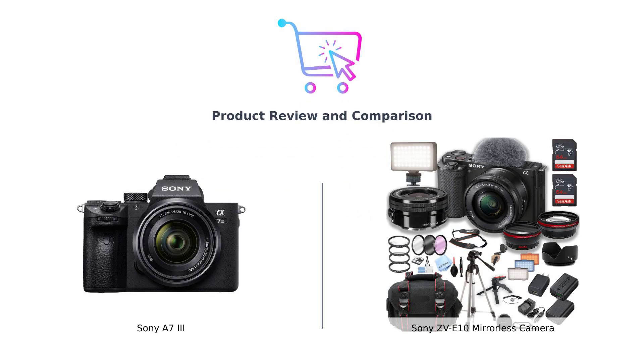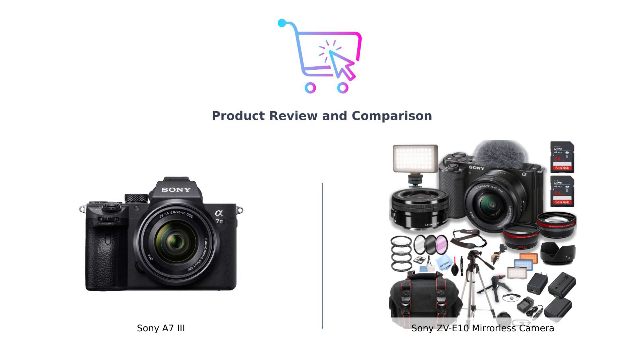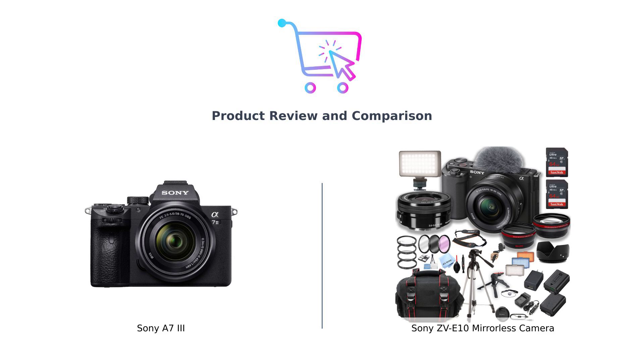Hey everyone! Welcome back to Buy Smart, where we help you spend your hard-earned money wisely. Today we're diving deep into the world of mirrorless cameras with a heavyweight showdown between the Sony A7III and the Sony ZVE-10. Spoiler alert, it's like comparing a Swiss army knife to a very fancy but totally useless spork.